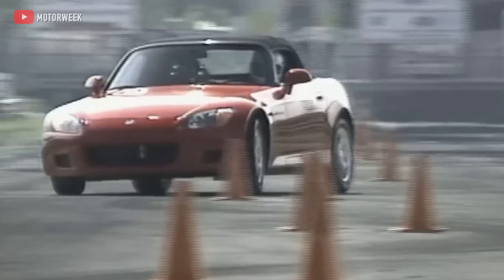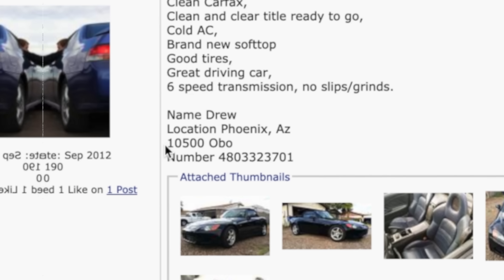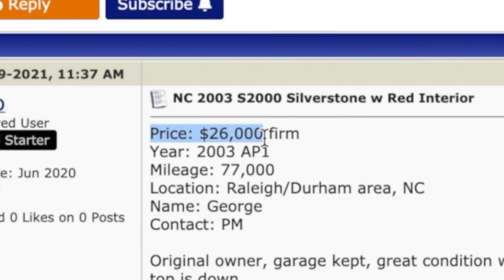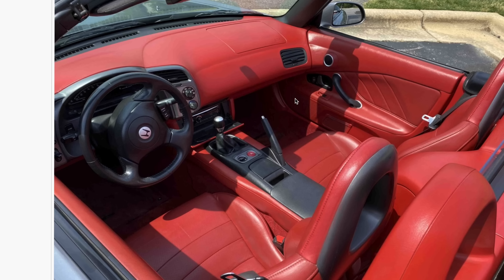So it shouldn't come as a surprise that the S2000 has more than doubled in value over the last 10 years. In the early 2010s, you could pick up a used AP1 S2000 for about $10,000–$12,000. Now prices are in the range of $25,000–$30,000 for used cars with a decent amount of miles, and up to $40,000 for cleaner examples. The much rarer S2000 Club Racer, or CR, well, that's a different story entirely.